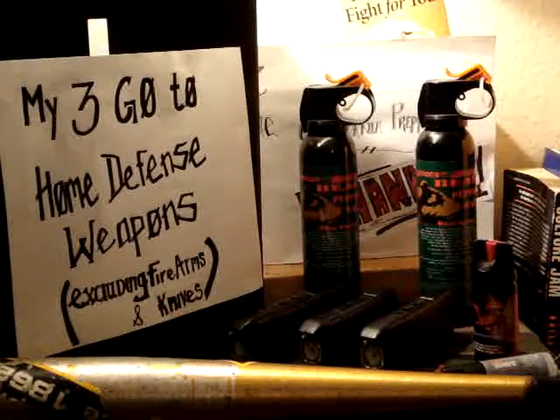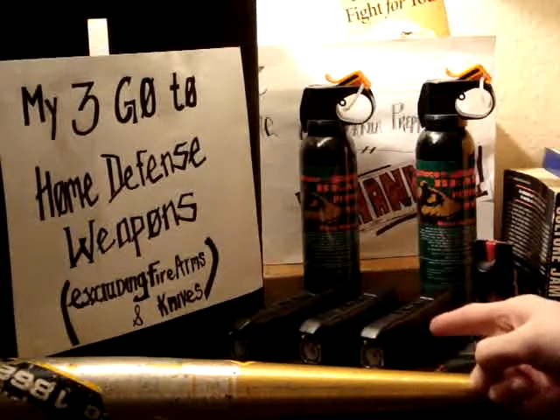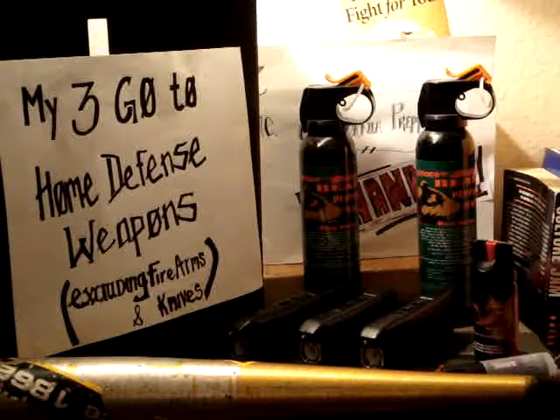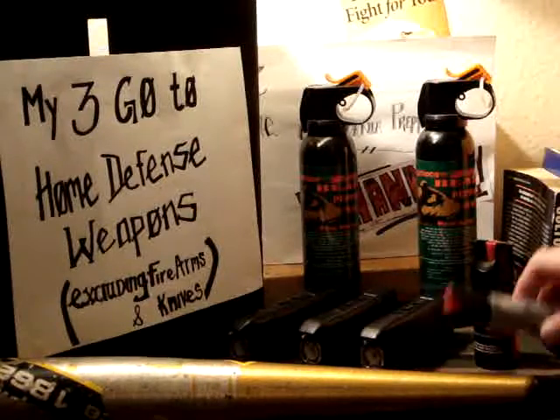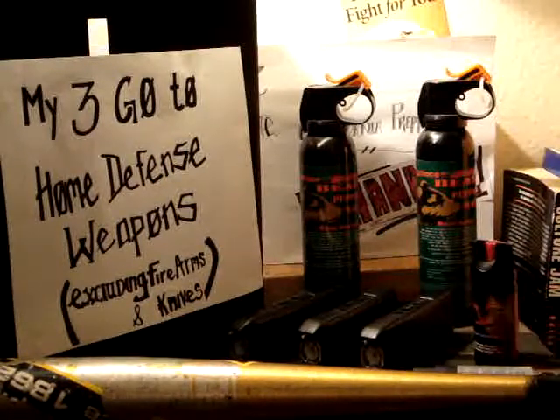So those are my three go-to home defense items: the bat is by the door at all times, I've got five tasers — three hidden throughout the house, one in the wife's purse, and one on my person — plus the multiple pepper sprays and the bear mace. Those are my three go-to weapons excluding firearms and knives, of course, which I always have a knife on me, and at home I usually have a gun within arm's reach.